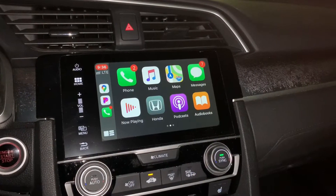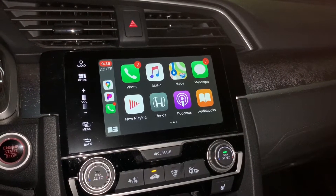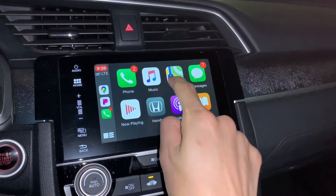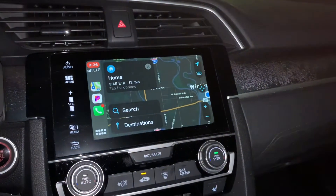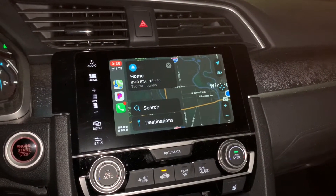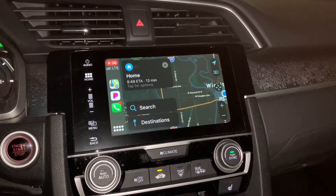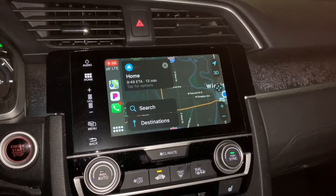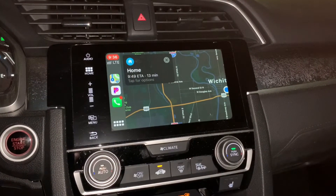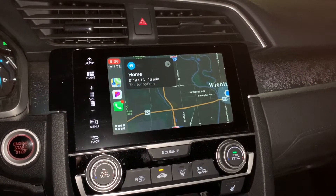Now, I must say, I really love the Apple CarPlay feature on this car. It basically eliminates the need for a navigation option, because I can pull up my phone's navigation — Apple Maps or Google Maps — and it just displays the map on there.